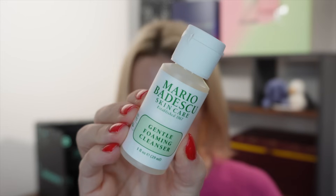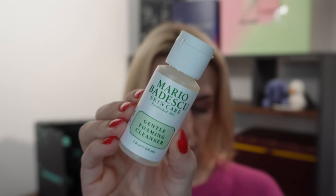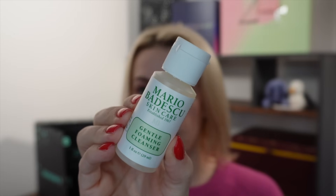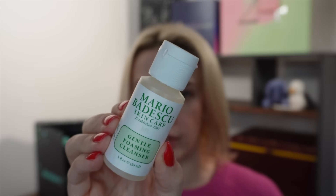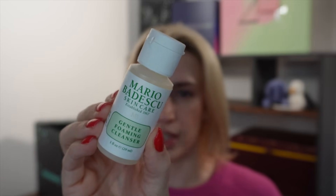Day number nine — we've got the Foaming Face Cleanser from Mario Badescu, a gentle foaming cleanser at 29ml. It's a sample size, made in the USA. It says it's a gentle cleanser that removes impurities and leaves your skin feeling truly clean without any filmy residue. Dampen face, gently massage in circular motions using your fingertips, then rinse thoroughly with warm water.